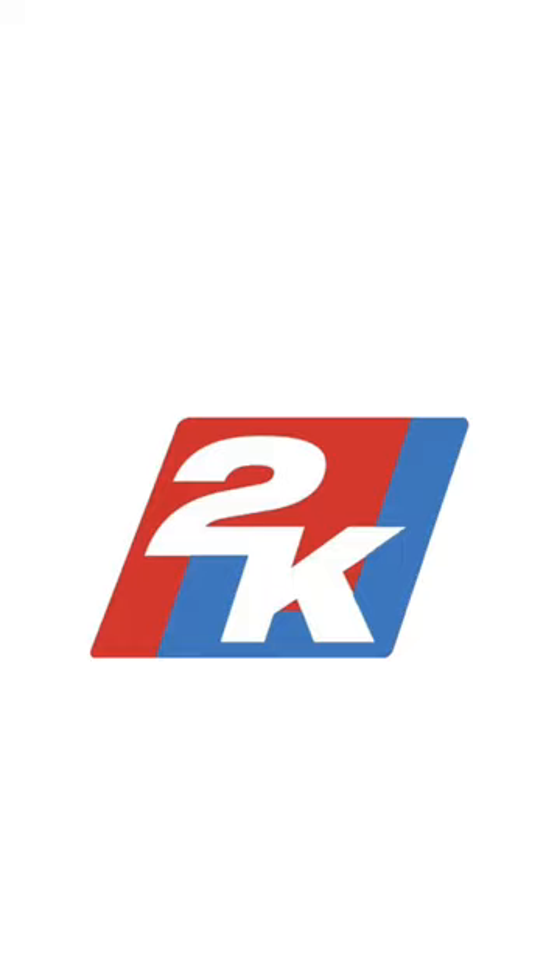What's going on y'all, it's 2kj and I'm ranking the top five jerseys from my rebranded NBA series. If you guys want to see all 30 rebranded teams, go check it out on the channel. Let's get into it.